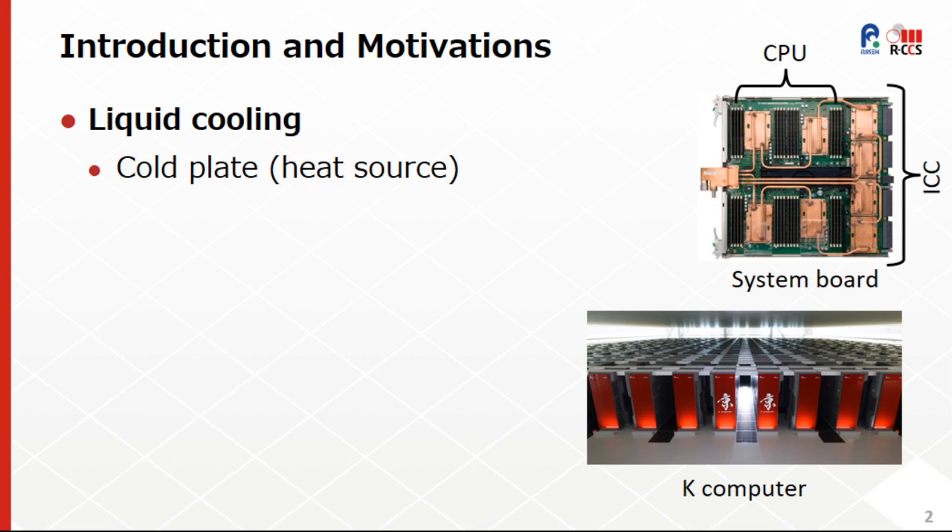It is well known that liquid cooling has been widely adopted in modern HPC and data centers, and although there are different approaches, here we will focus on those using cold plates, which are attached to the heat sources such as CPU and GPU, as shown in the K-Computer example on the right side.